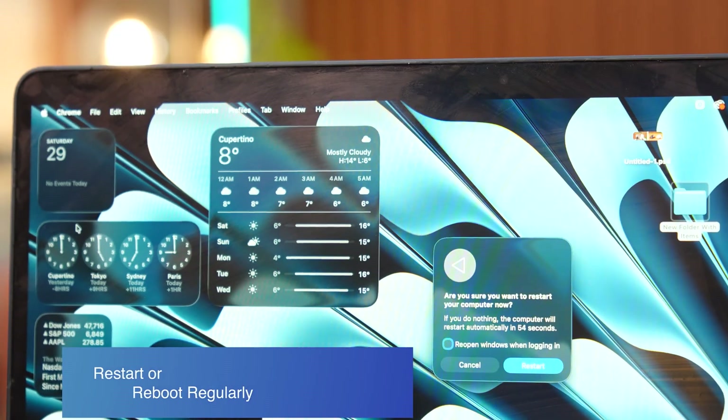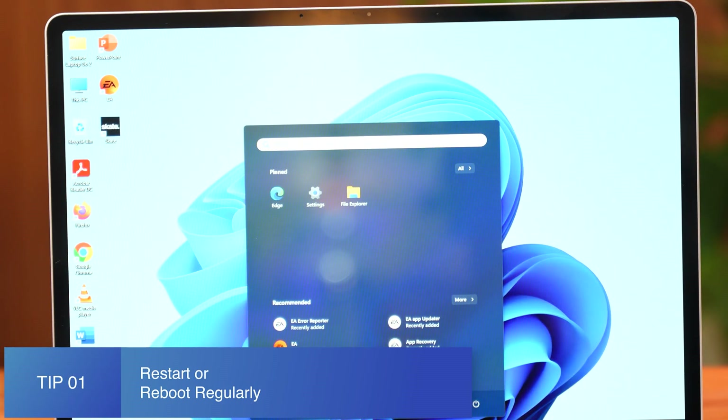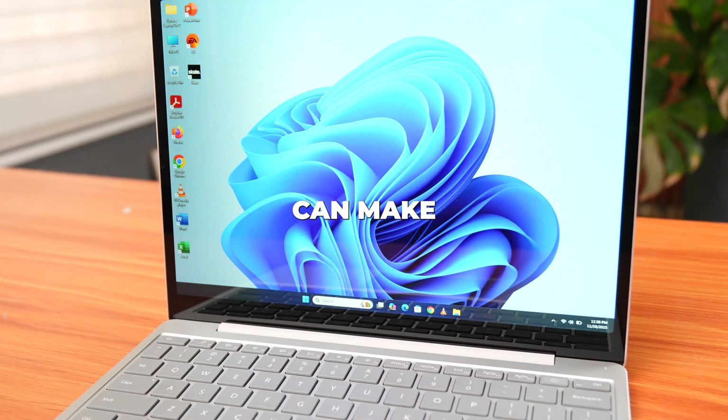Tip number one: restart or boot regularly. This is the fastest fix people ignore. A restart clears background processes, frees memory, and resets your system. If your laptop hasn't been restarted in days or weeks, this tip alone can make a difference.